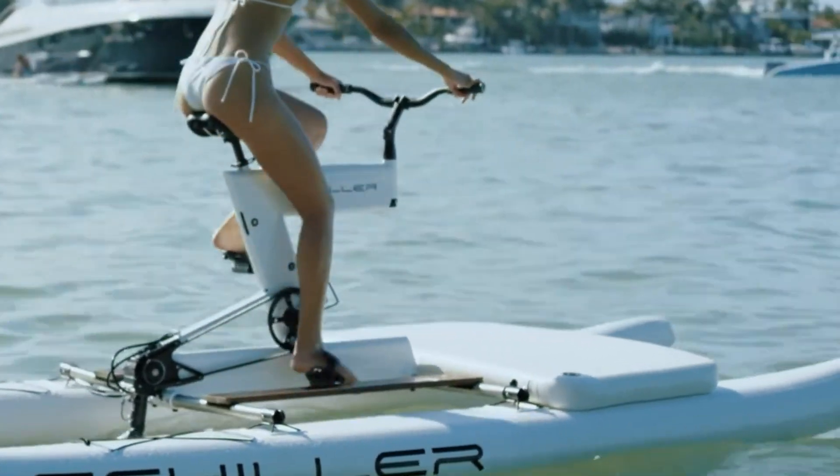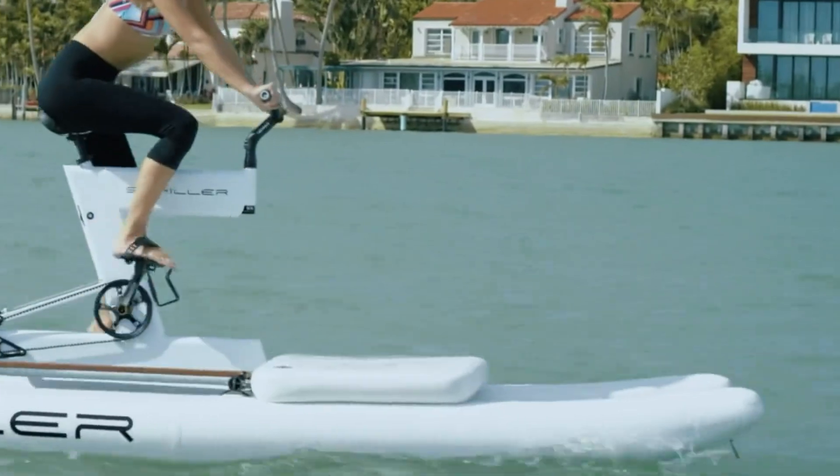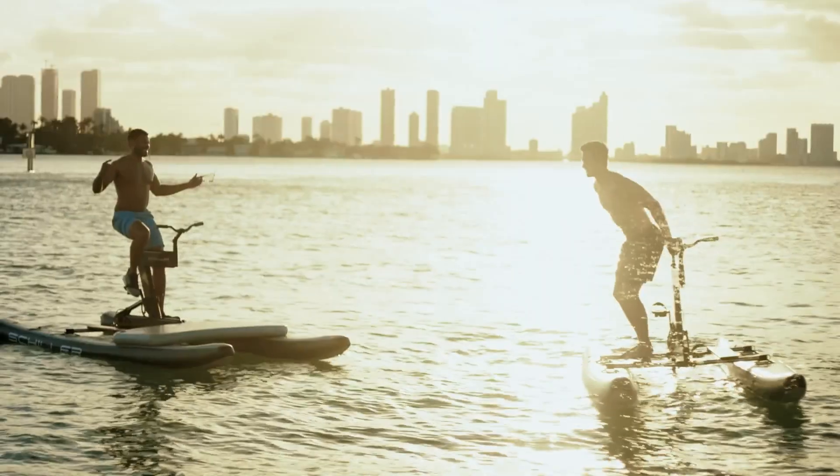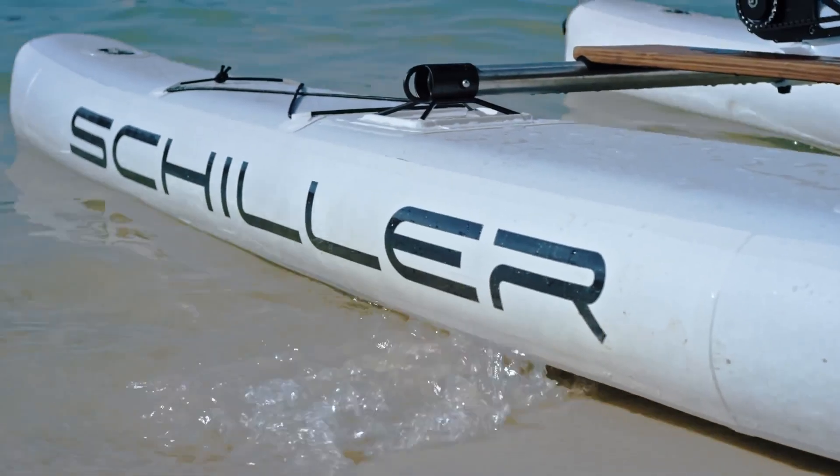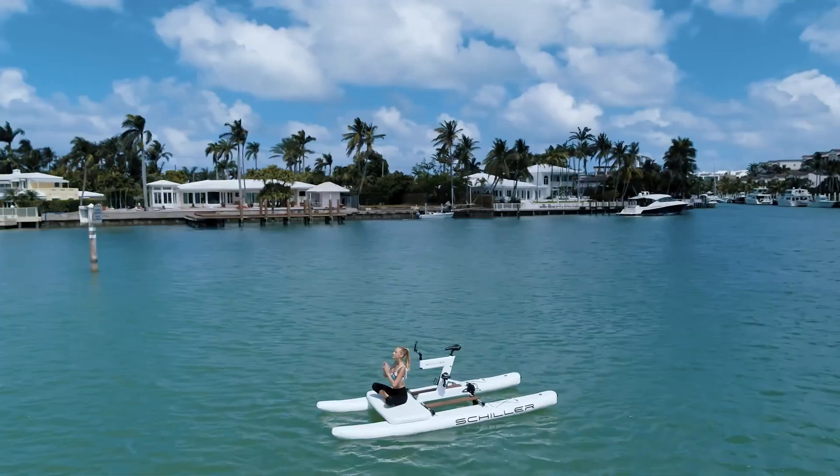Weighing around 40 kg, it assembles in under 10 minutes for hassle-free transport and storage. Ideal for adventure lovers, the Schiller Water Bike offers a unique and eco-friendly way to enjoy the water.